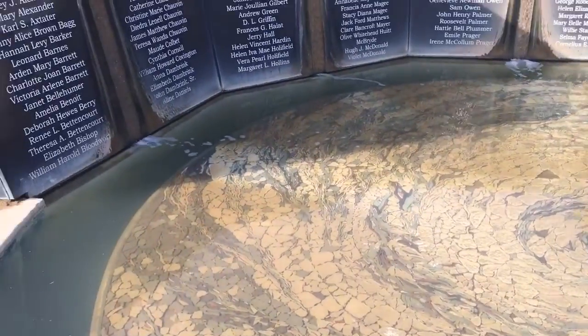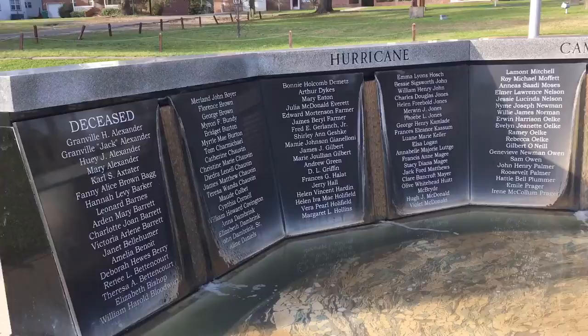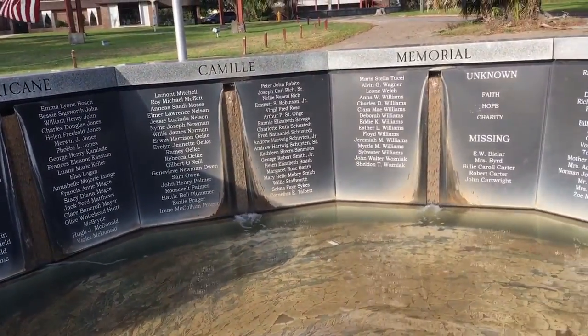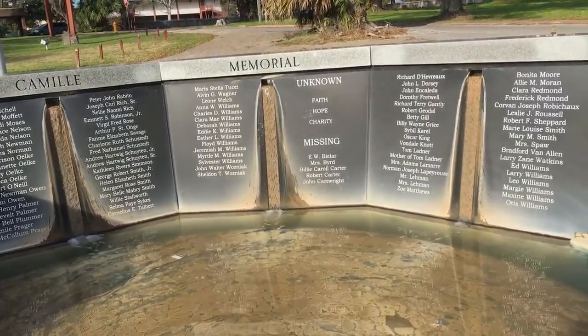Here are the names of those who are deceased, and the list of those that were unknown and those who are missing — that they never found.